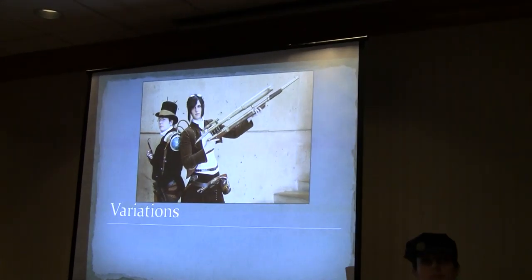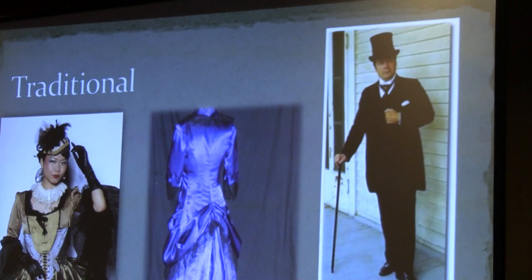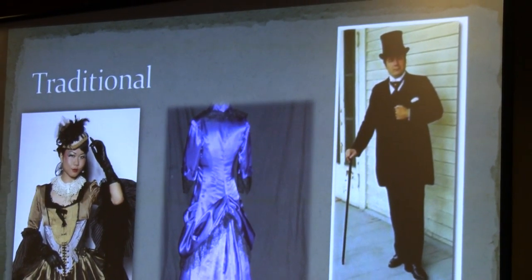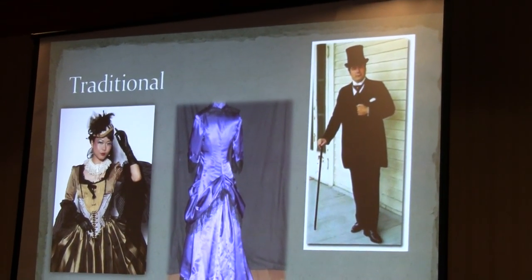There are many different types of variations of steampunk. First off, traditional — this would be much more the Victorian era and doesn't necessarily have to have any modifications. Just the fact that it is Victorian does make it steampunk, because now is not the Victorian era. You can add some modifications, but it's more traditional than, like, what we're wearing.